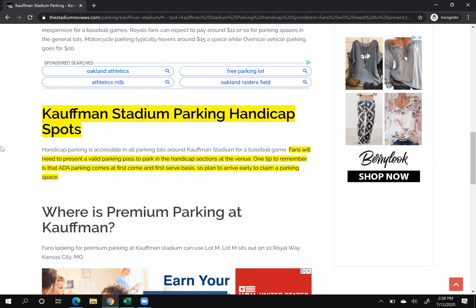Google highlights that because they know that as a user, if I'm searching for handicapped parking information about Kauffman Stadium, they're going to anchor it down. So when I click on that result, I land right here on my page — it's a great user experience.